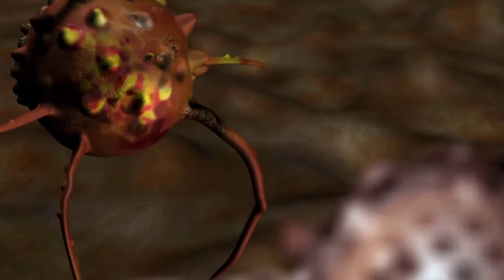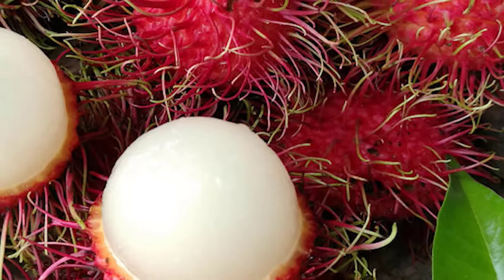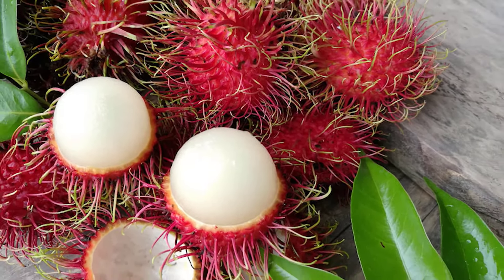Eating 5 to 6 Rambutan fruits will meet 50% of your daily vitamin C needs. It also contains a good amount of copper, which plays a role in the proper growth and maintenance of various cells, including those of your bones, brain, and heart. It offers smaller amounts of manganese, phosphorus, potassium, magnesium, iron, and zinc as well.